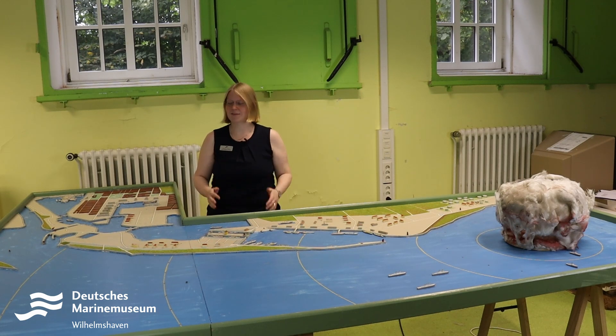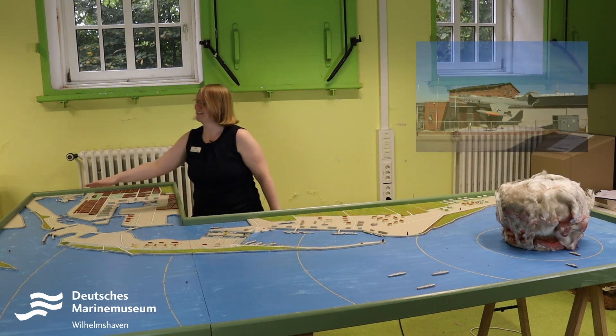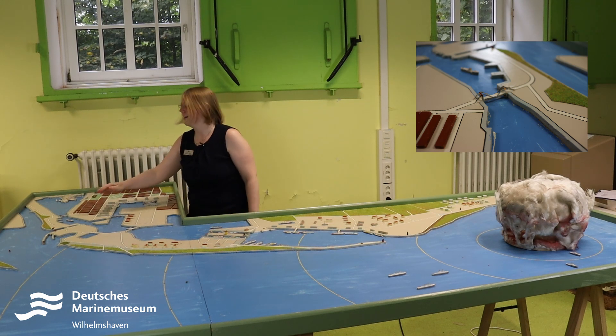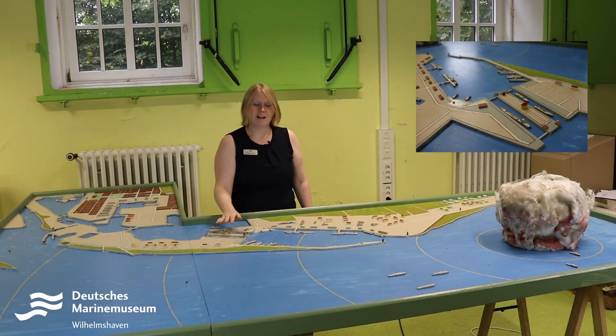Let us change the perspective. We are in Wilhelmshaven. Here is the German Marine Museum for all of us who have not yet visited. The well-known Kaiser Wilhelm Brücke, which unfortunately has suffered a bit in this model. Here we have the Wiesbaden Brücke, the Marine Arsenal, and the most famous — the 4th trip.